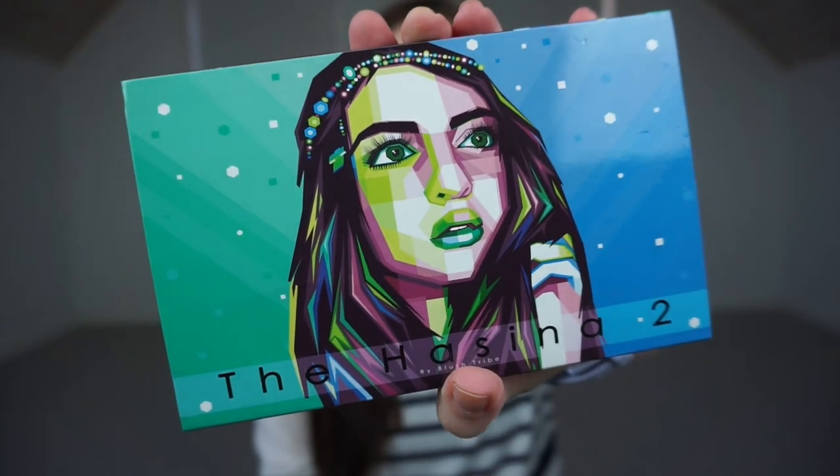The first thing I haven't shown on my channel yet but have on Instagram is my Blush Tribe Hasina 2 palette. I saw it floating around on Instagram and then I saw Angelica Newquist — I believe that's her name — she did a review on this palette and it was quite good. The girls on Instagram told me it was very nice as well, so I bought it. I also bought one for my best friend for her birthday.